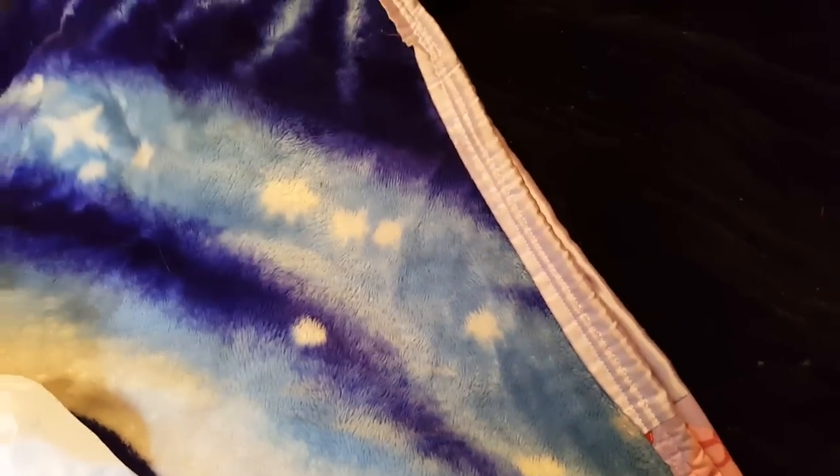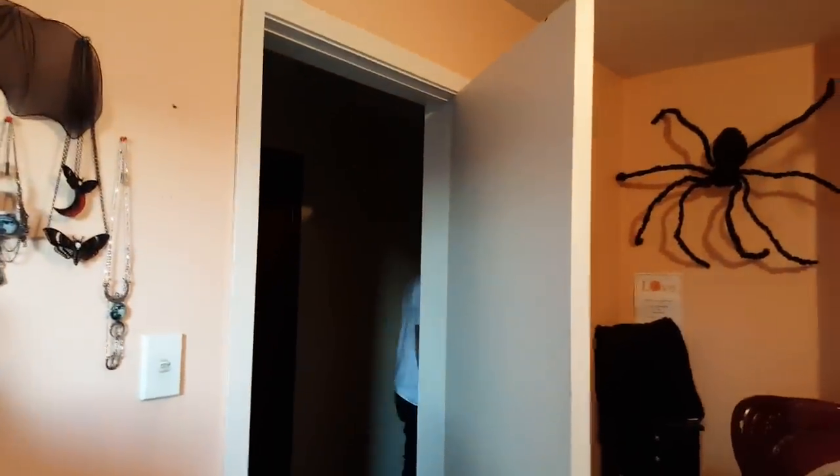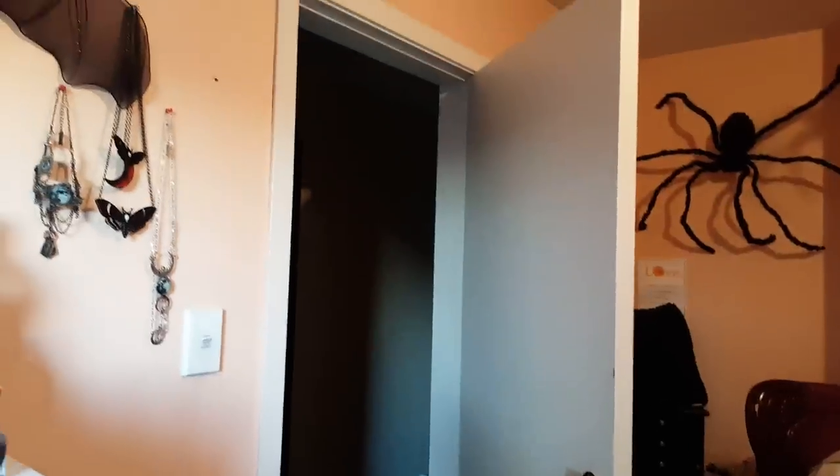I'm gonna share with you guys another score. Logan's shaking his head because he doesn't like it. Anyway, I scored this doll on Trade Me for 35 bucks and I think this doll is absolutely amazing, so I wanted to share it.